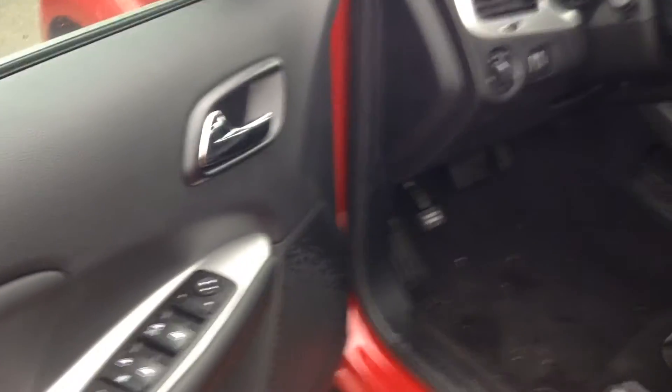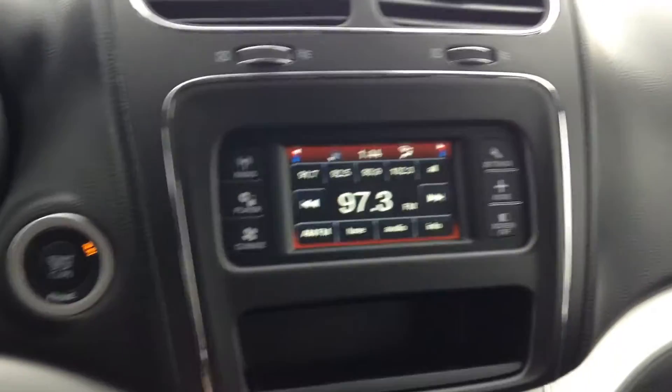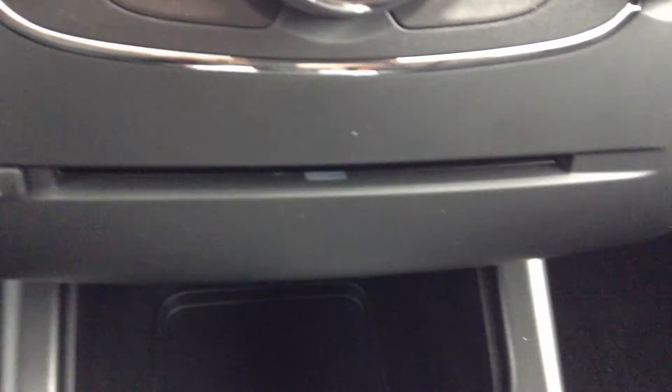Obviously your power windows, power locks, power mirrors. And you'll notice that you do have a touch screen here as well. You've got all your radio and audio there. And just inside the center console, there's an auxiliary and a USB so you can hook your media up, but there is also a CD player as well.